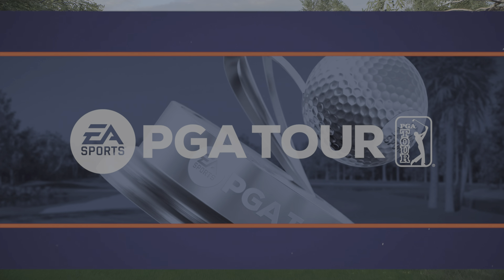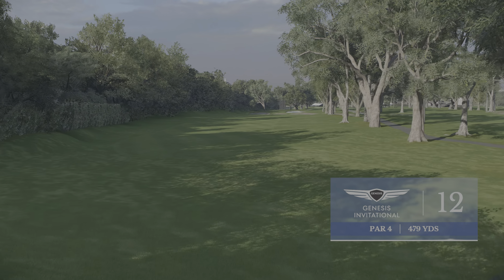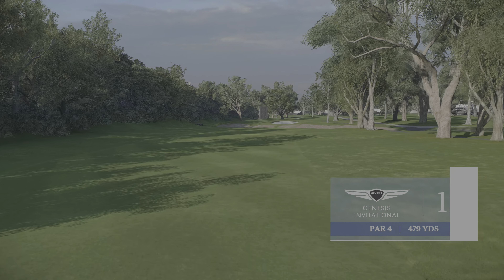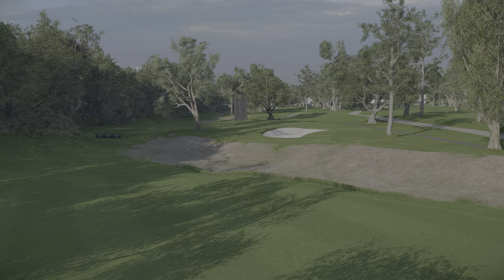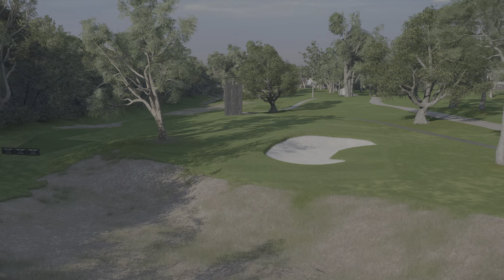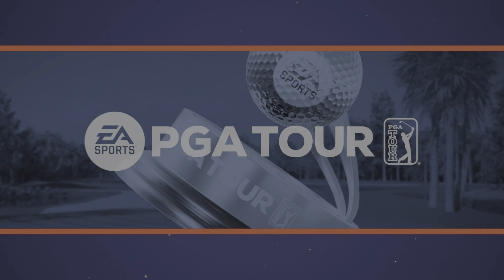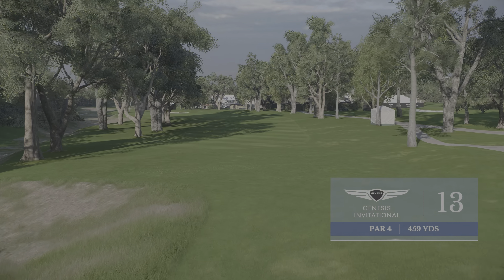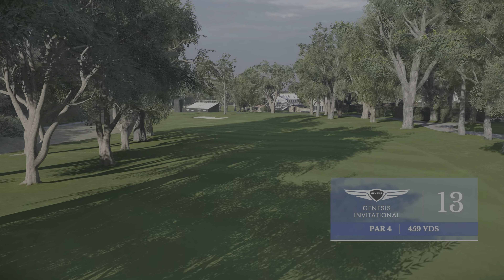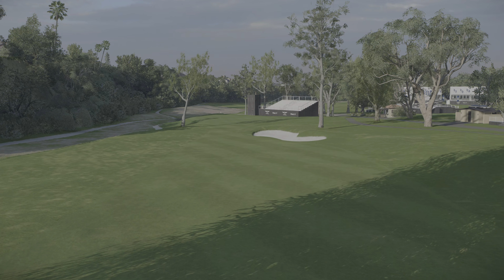Up next, a toughie: the 479-yard par four twelfth. It is a gentle left to right, so fading the ball is encouraged. Up near the green, beware of that lone sycamore tree known as the Humphrey Bogart tree, so named because he loved watching golf and relaxing under its shade. And here's the genius of the design at Riviera — number 12 was asking you to hit a fade, but 13 tells you to hit a draw. That's a good golf course when you have to work the ball both ways. This is a really tough driving hole.